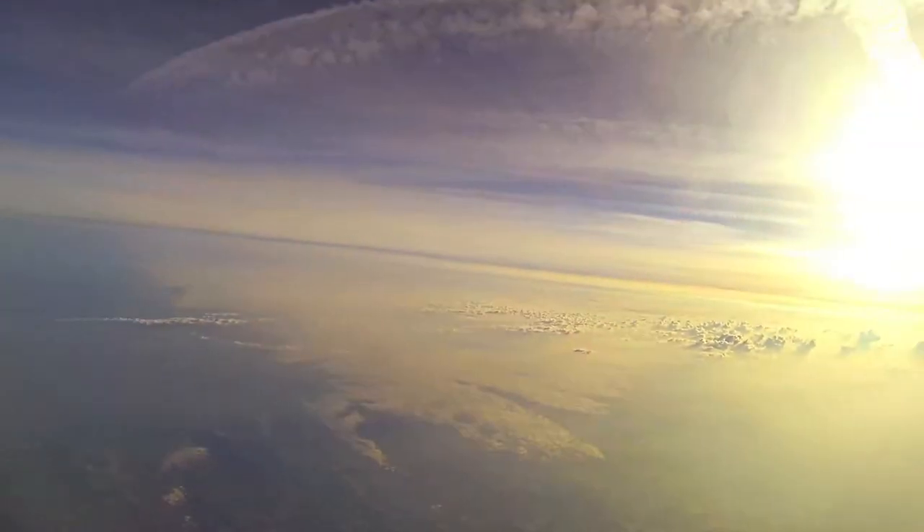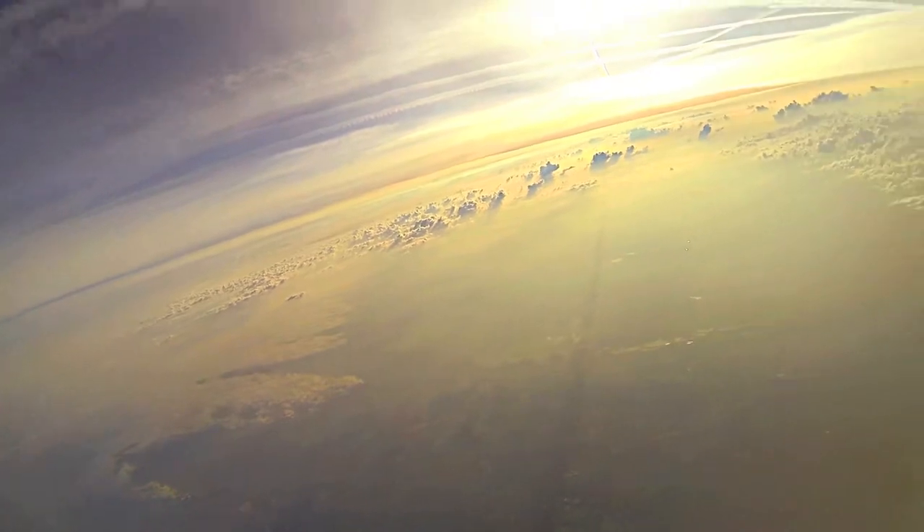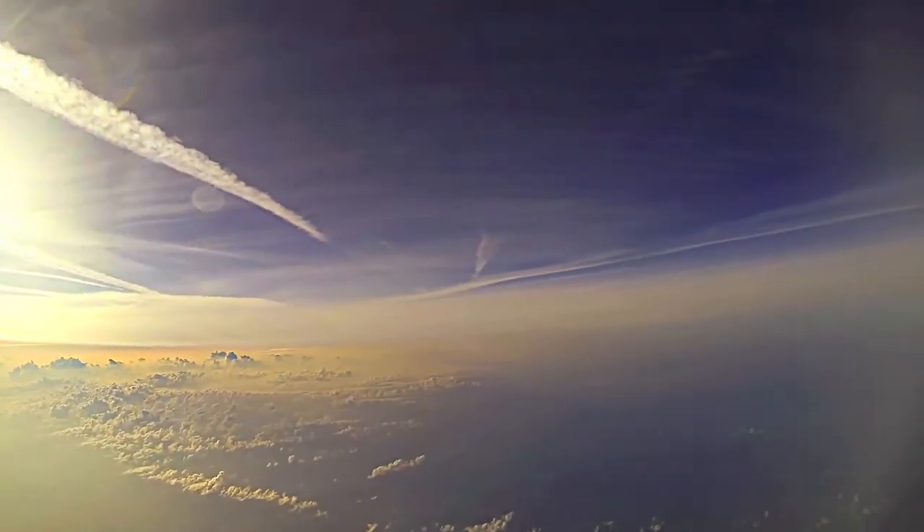Here we're still below the cruising height of most aircraft. You can see the contrails above us. There's an aircraft. We're about at 30,000 feet.